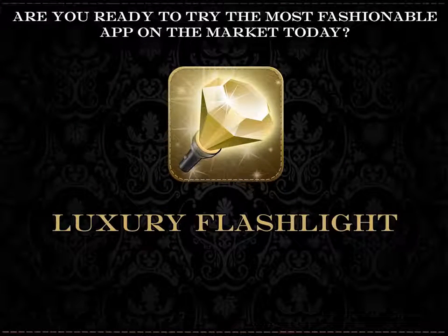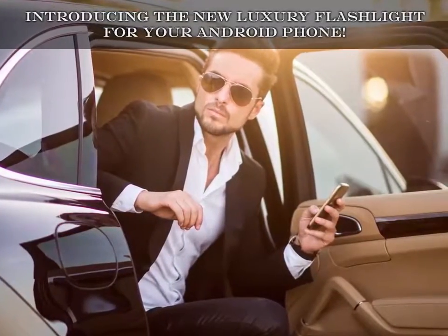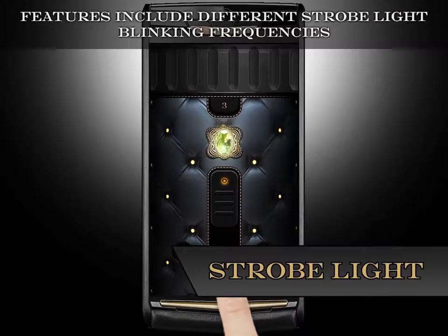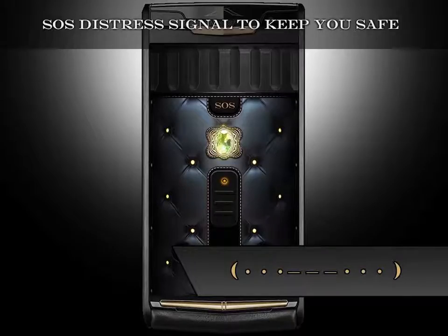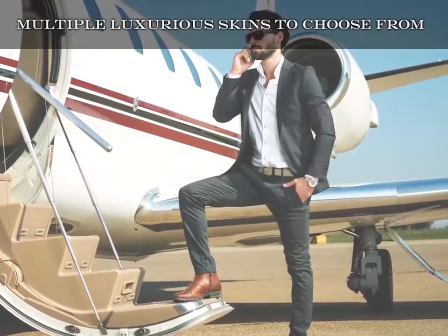Are you ready to try the most fashionable app on the market today? Introducing the new luxury flashlight for your Android phone. Features include different strobe light blinking frequencies, SOS distress signal to keep you safe, and multiple luxurious skins to choose from.